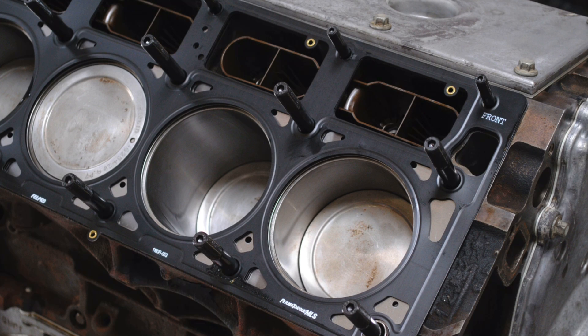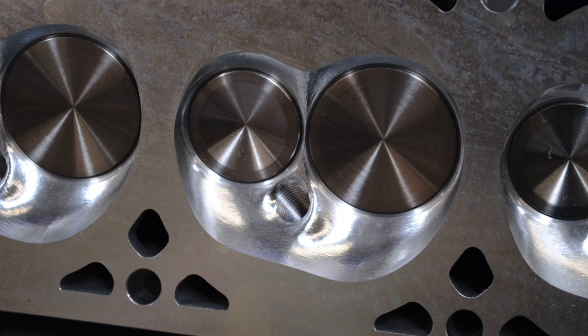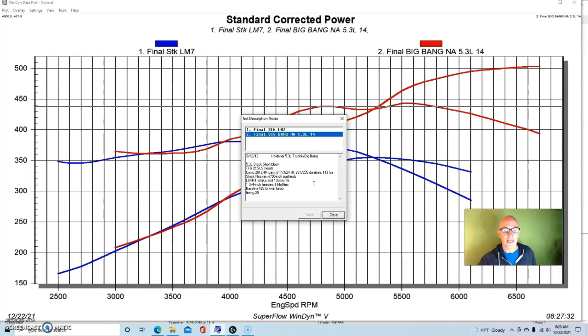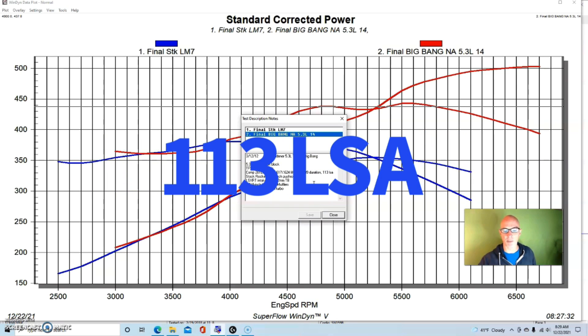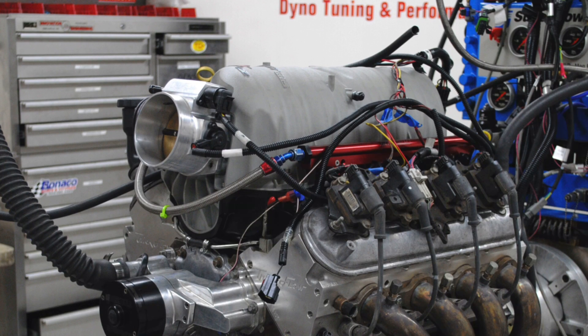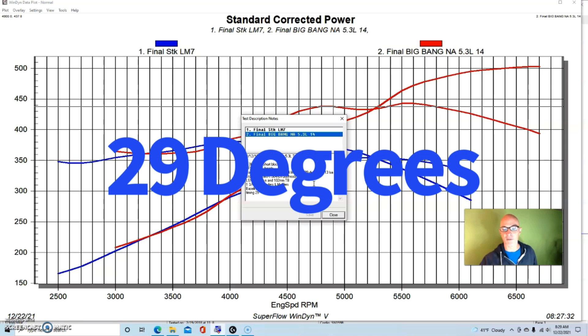This is an LM7, so it has a dish piston. It had Trick Flow 215 heads, which are designed for a slightly bigger bore but worked very well here. We used a good-size camshaft — a COMP 281 LRR, part number 54-459-11, cathedral port version. That's a 0.617/0.624 lift split, 231/239 degree duration split at 50 thousandths, on a 113-degree lobe separation angle. We used slightly longer pushrods because of the Trick Flow heads.